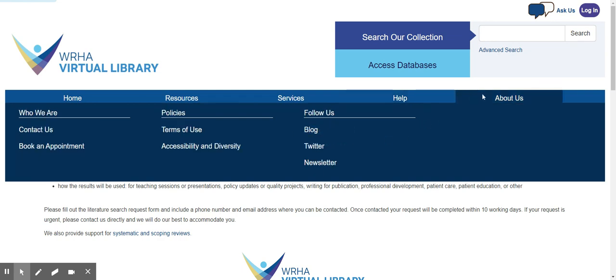Finally, under our About Us tab, you will find our contact information as well as options to follow us on our blog, Twitter, and on our newsletter. We hope to see you soon!